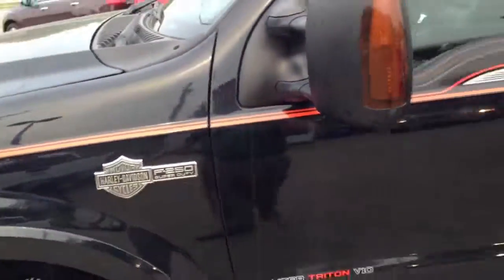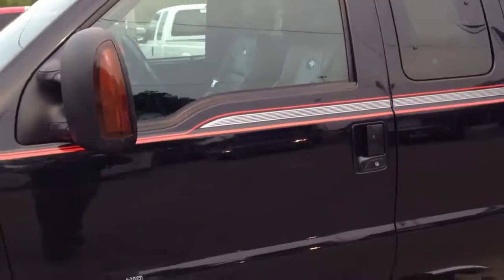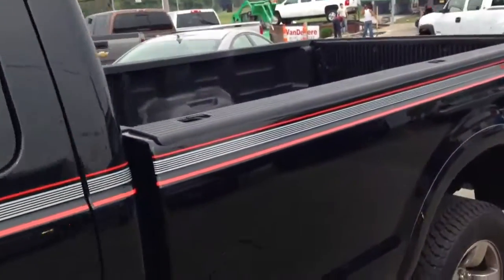And there you have it. This is a 2004 Harley-Davidson edition, and I look forward to seeing you soon. Thanks, Bob.